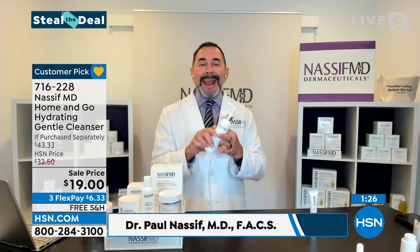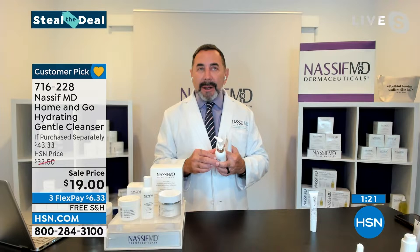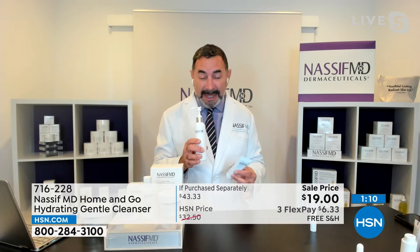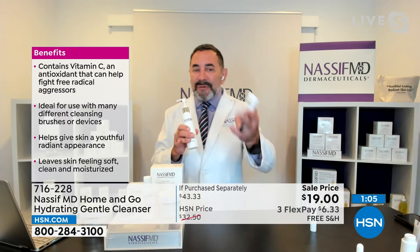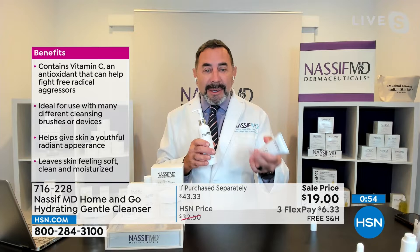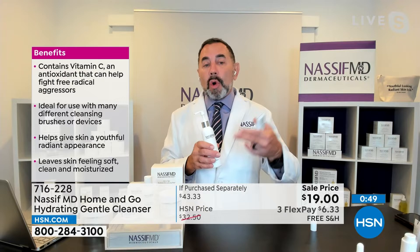This is an anti-aging hydrating cleanser. When we talk about helping reduce fine lines and wrinkles, helping with the tone and texture of the skin, these benefits come from the placement of antioxidants. This has ethylabscorbic acid, a very stable form of vitamin C. In addition, it has matcha tea. So this is an anti-aging cleanser fighting free radical aggressors. We're using this especially to wash our hands, because it's also hydrating. The goal is to give your skin a more radiant appearance without stripping the natural oils or changing the pH of your skin.